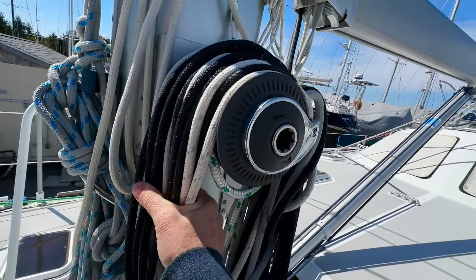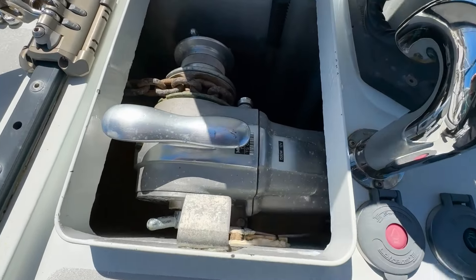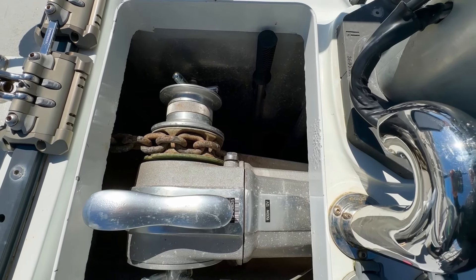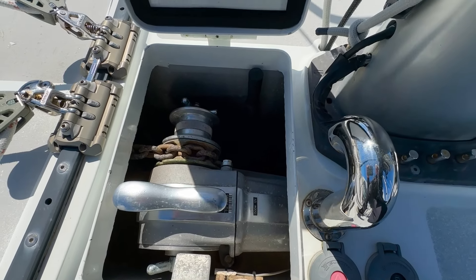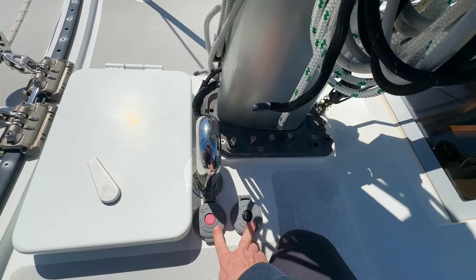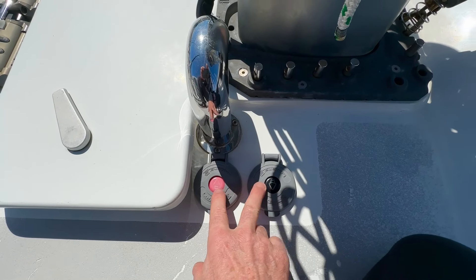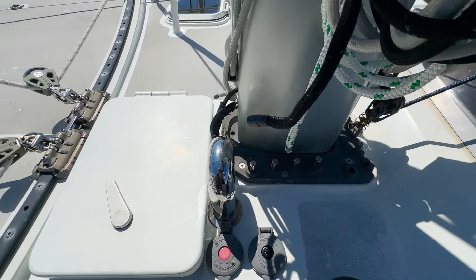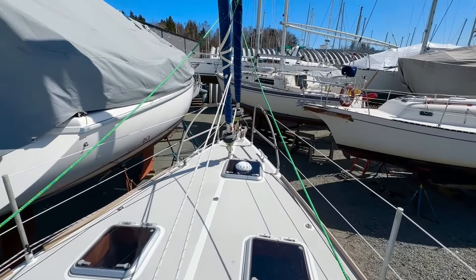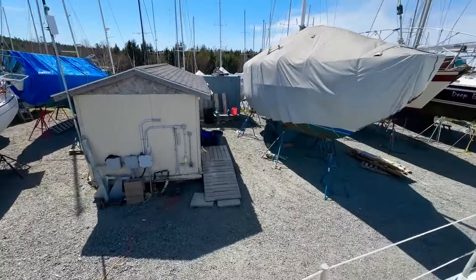These are all your reefing lines, which of course, when the mainsail is up, they're tucked away. Let's come down here to the windlass and the chain locker, which is all central on the boat, and brings all the weight with the fresh water tanks and the diesel tanks central to the boat — makes for a very, very steady ride. Here you have foot controls for the windlass. I like to use the remote control so I can be up at the front of the boat, dropping the hook and counting out the rode as well.